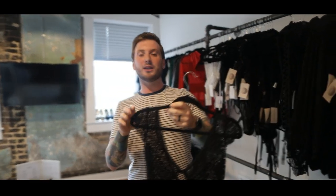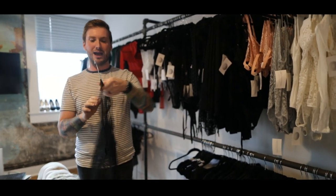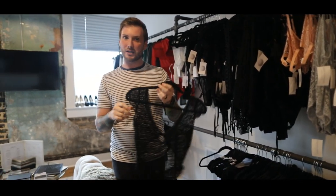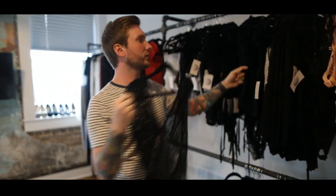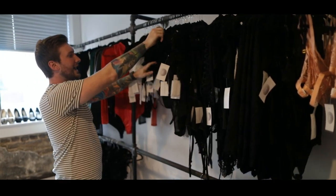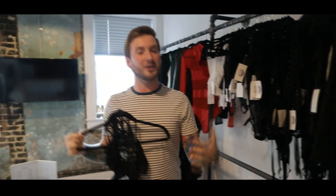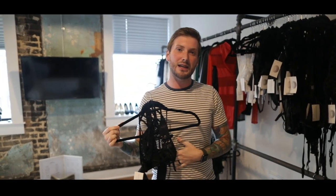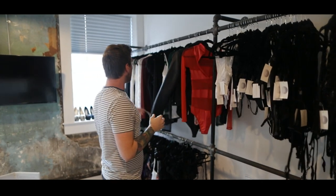Another piece of lingerie I want to talk about is teddies. Teddies are a little different than a bodysuit but pretty similar — they're going to cover a little bit less. Like this piece here has cap sleeves, so it's going to be kind of off the shoulder. Then we go into two-pieces. If you are plus size, two-piece lingerie that is high-waisted is very flattering for larger ladies.